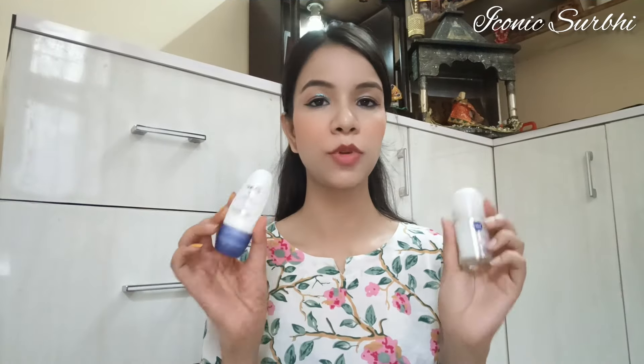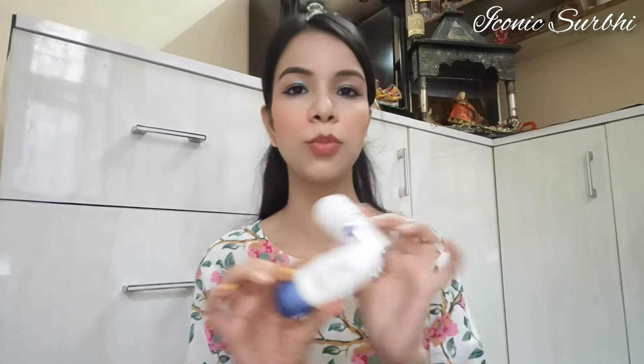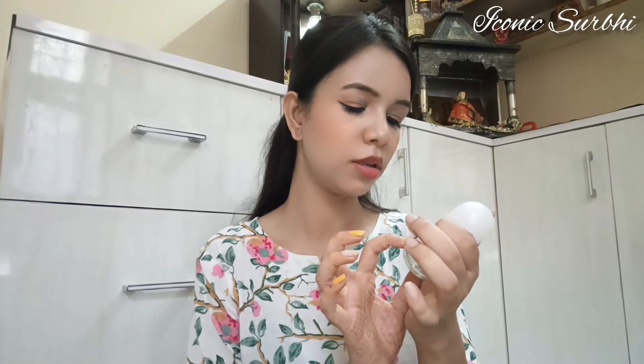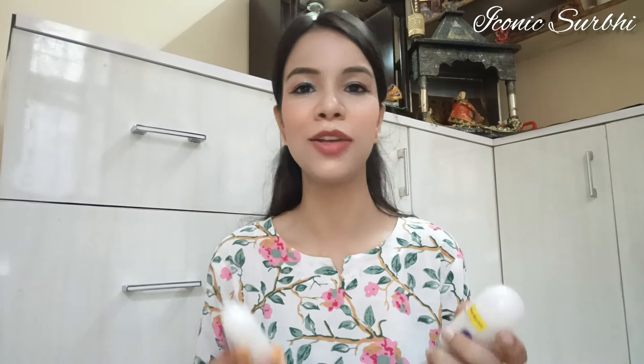Now let's talk about some roll-ons I've tried from Smitten. I have one from Dove and one from Nivea — both are amazing. The Dove one is Pearl and Beauty variant, giving 48-hour protection, smooth and even skin tone. You'll get a very nice smell. You can definitely go with both of these.